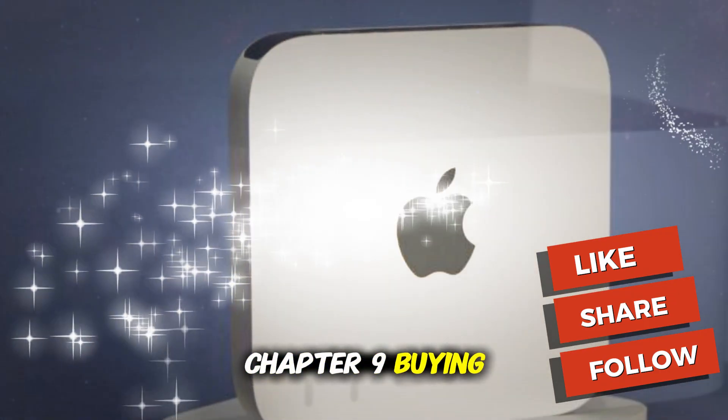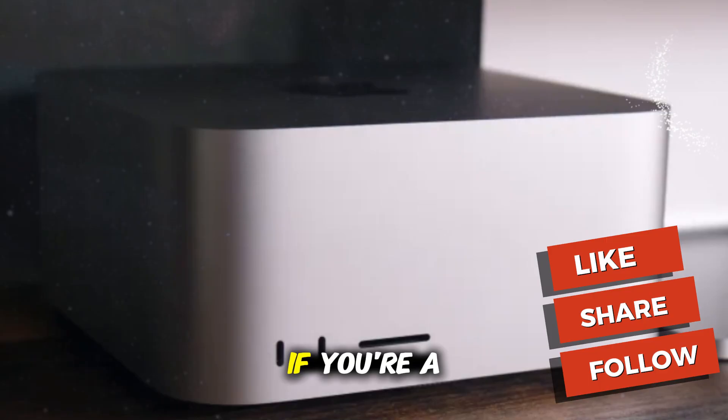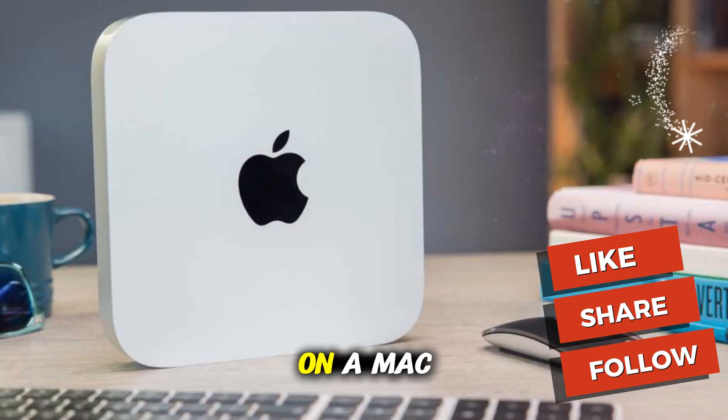Chapter 9: Buying Advice. So here's the million-dollar question: should you buy the M5 Mac Mini? If you're a professional who needs GPU horsepower — yes. The M5 Pro Mini could save you from spending thousands on a Mac Studio.